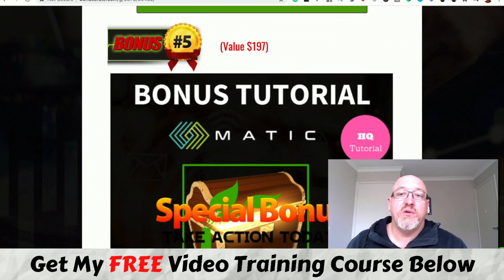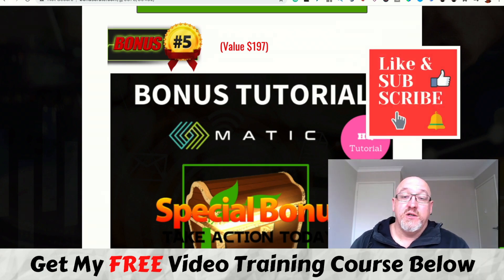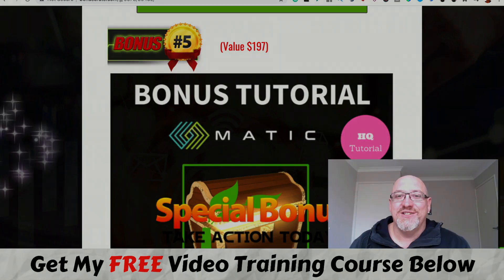That's my Matic review in a nutshell — it gives you an idea of what this product's all about and whether it's going to be worth your time and investment. As usual, absolutely no pressure — I just do these reviews on products that are launching and offer some cool bonuses to help you out if you decide to pick it up through my link. I'm John from MakeMoneyOnlineAffiliateMarketing.com — don't forget to hit that subscribe button, the bell notification, give me a like, leave me a comment and let me know what you think. I'll see you in the next video, cheers.